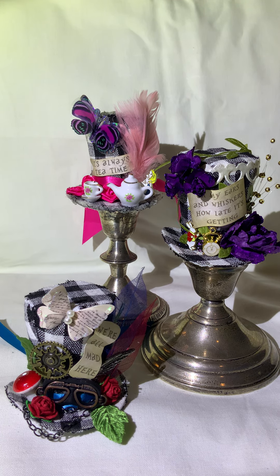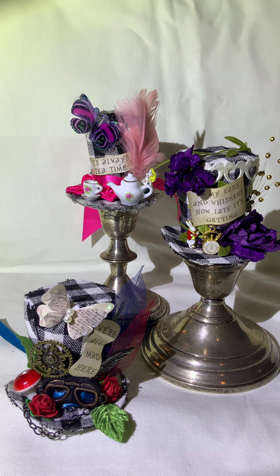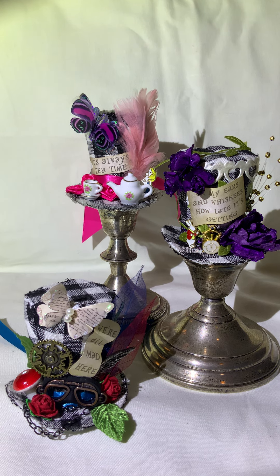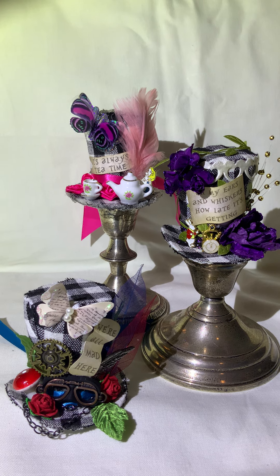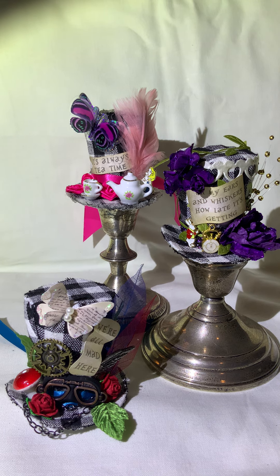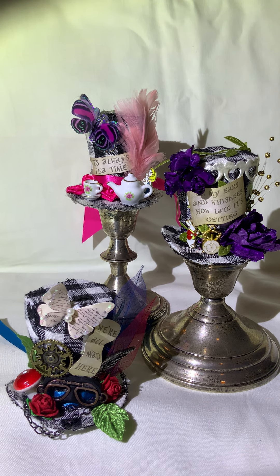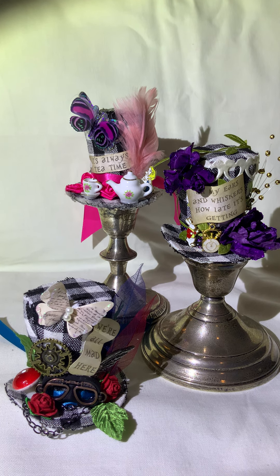Hello crafty friends! I'm here this week as part of Crafty Michelle's Alice in Wonderland hop collab. This is my first project — I had found these little hats at Hobby Lobby at Easter. They had little ears on them and a bow, and I ripped those off and made them Alice.